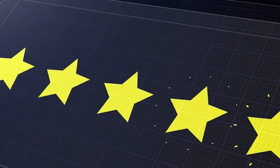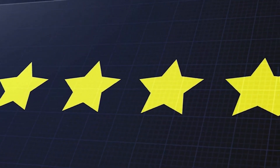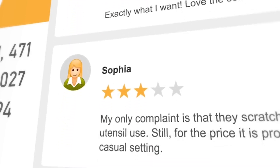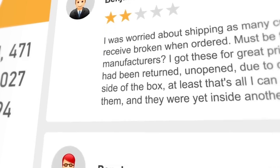What if your product feedback loop could run itself — collecting insights, replying to users, and generating summaries on Autopilot? Meet Autopilot by Kani, your AI feedback manager that keeps users engaged and your team focused.